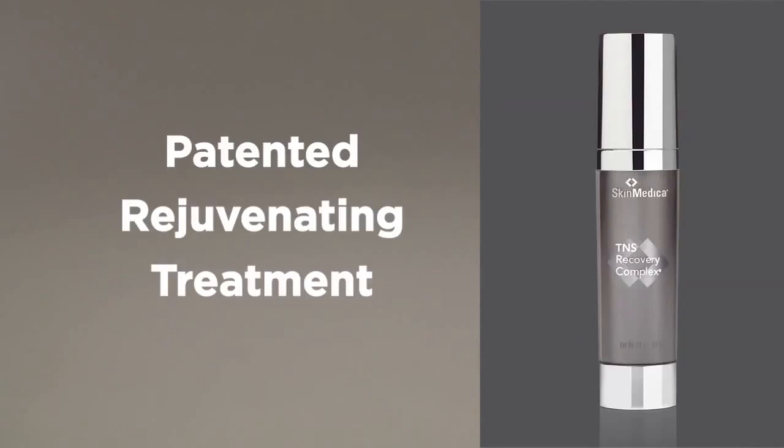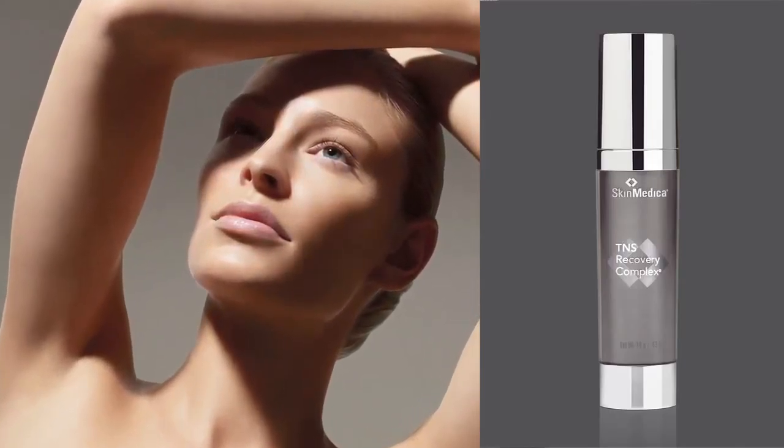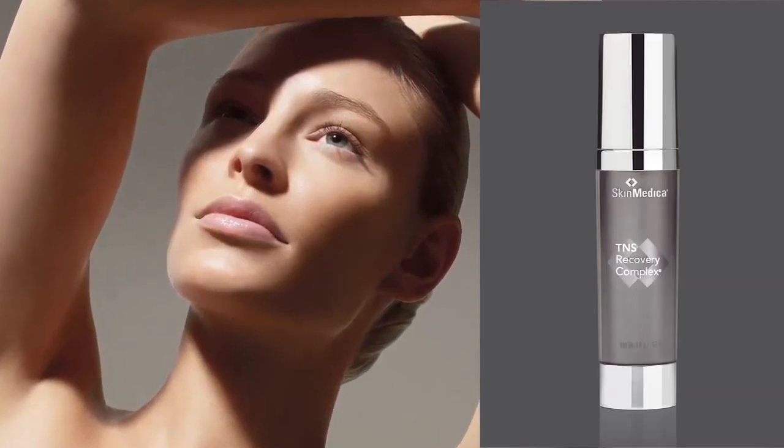Hi, I'm Sarah with SkinMedica here to tell you about TNS Recovery Complex. This is our legacy TNS product. It's the first and only patented rejuvenating treatment using the highest level of a combination of growth factors clinically tested and shown to improve the appearance of fine lines, wrinkles, skin tone and texture.